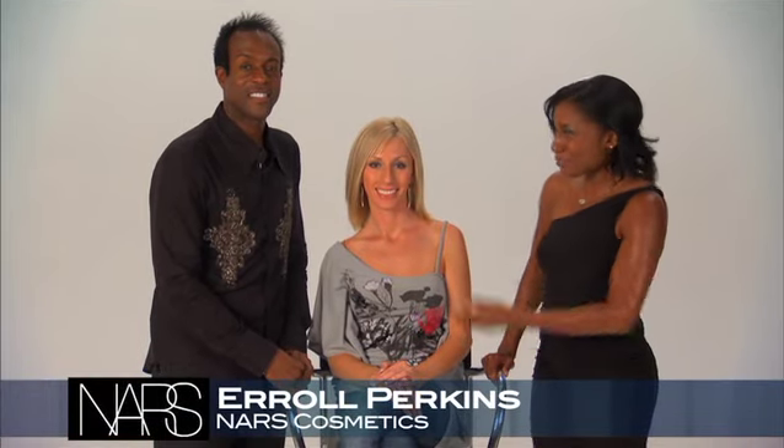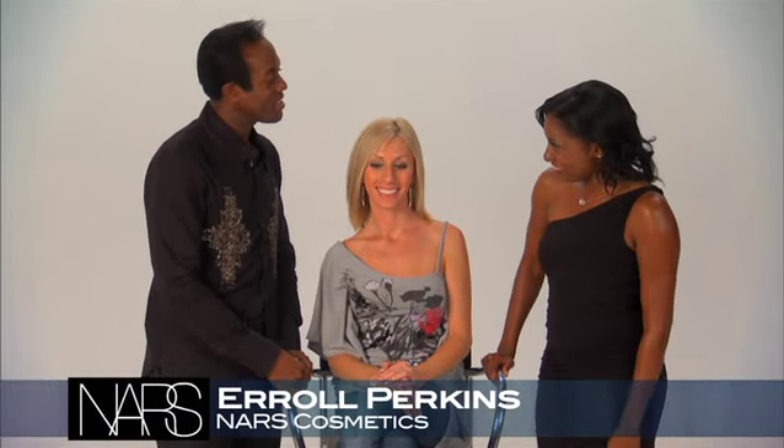I'm back in the studio with beauty expert Errol Perkins of NARS Cosmetics. Welcome back, Errol. Thank you, good to be here with you, and today I'm going to share with you and your audience our wonderful NARS product that's called Body Glow.